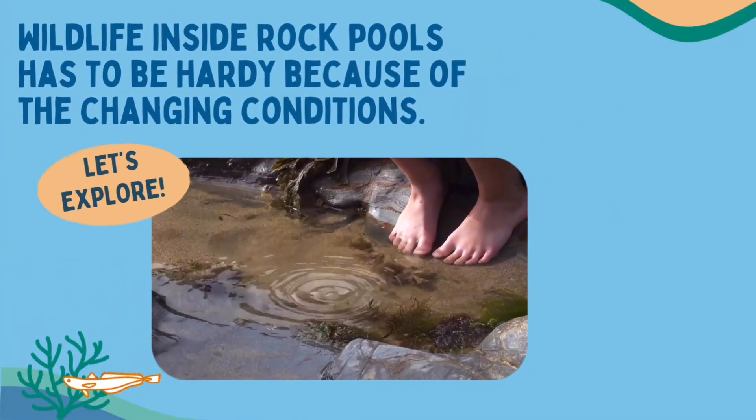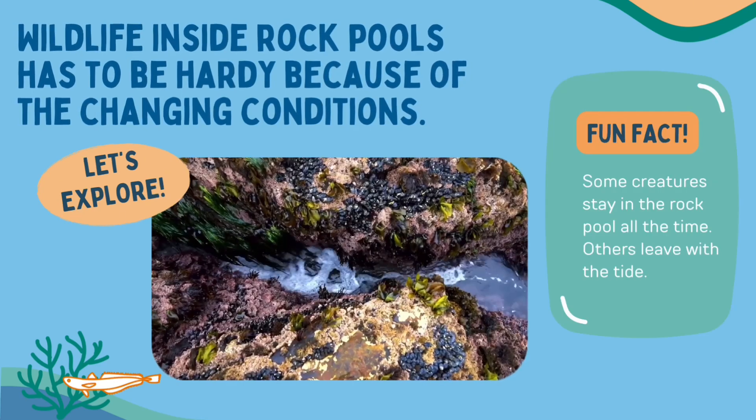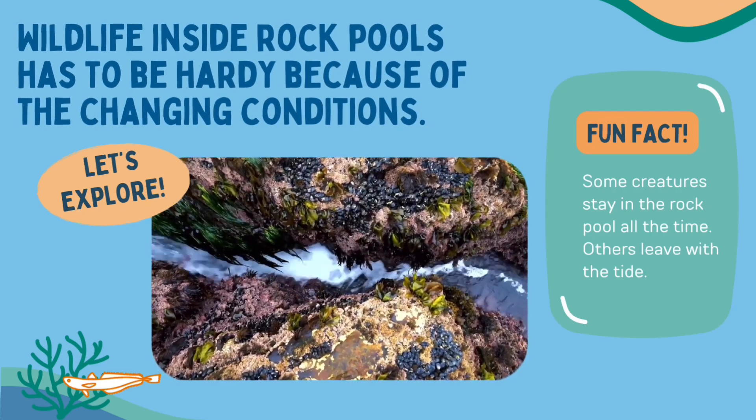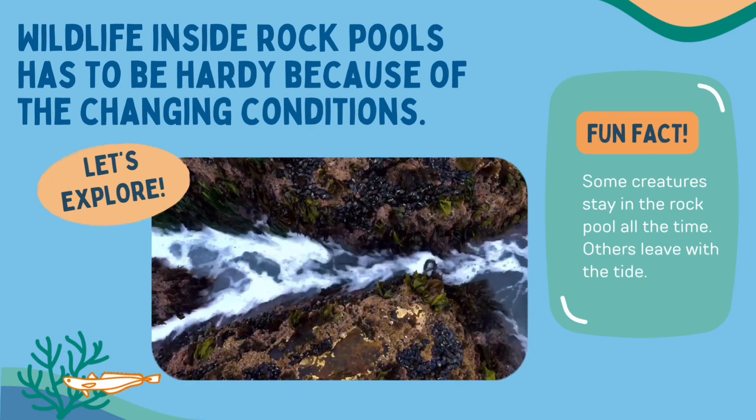Wildlife inside rock pools has to be hardy because of the changing conditions. Some creatures stay in the rock pool all the time, while others leave with the tide. Let's find out more about some of those creatures.